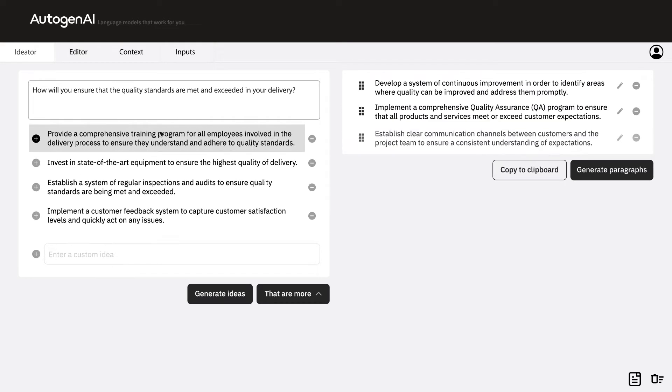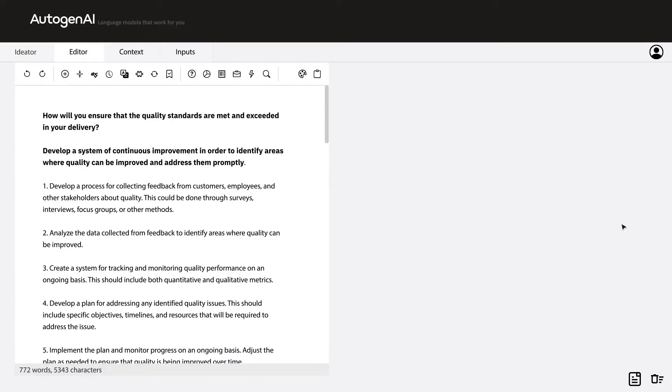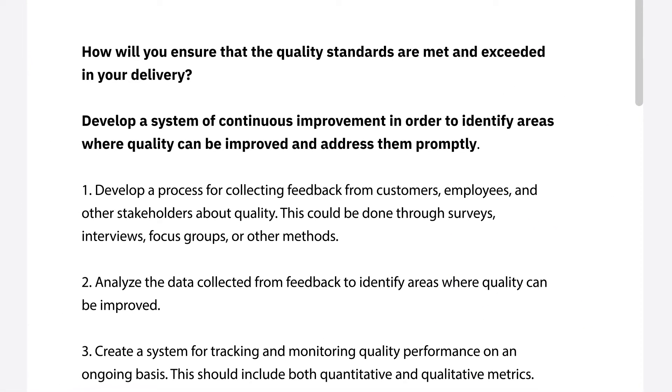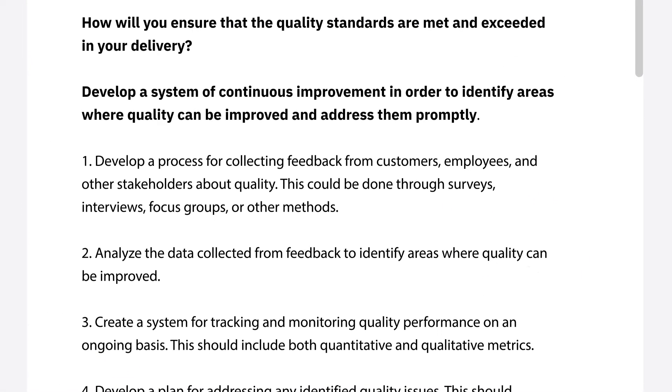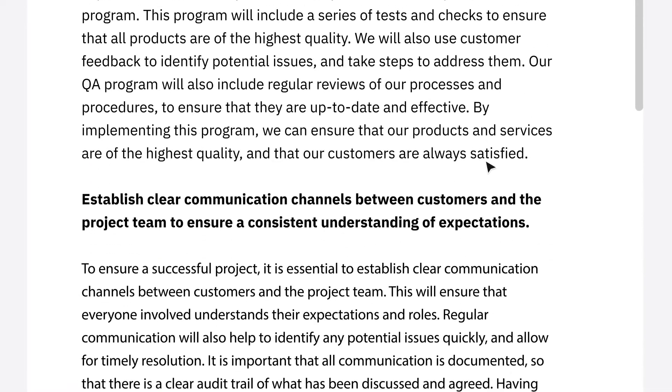As the user, you are able to select ideas that you like before expanding them into bespoke, unique paragraphs, taking you from a blank page to a first draft answer in a matter of clicks. All of the text created is exclusively generated by the language engine. It does not exist anywhere on the internet or, indeed, anywhere else in the world, making your answers genuinely unique.